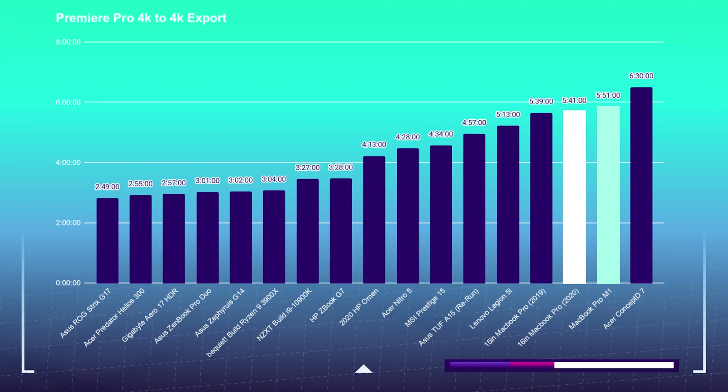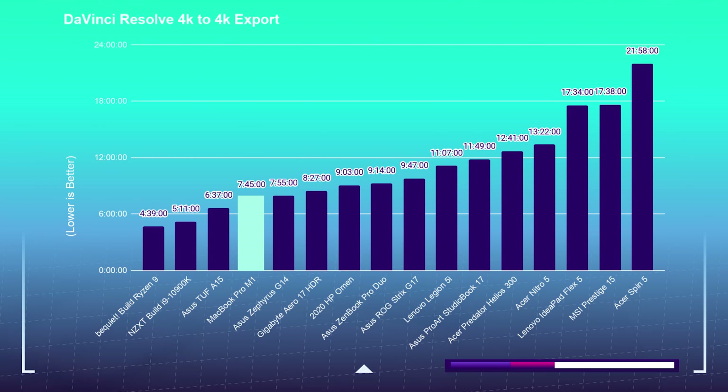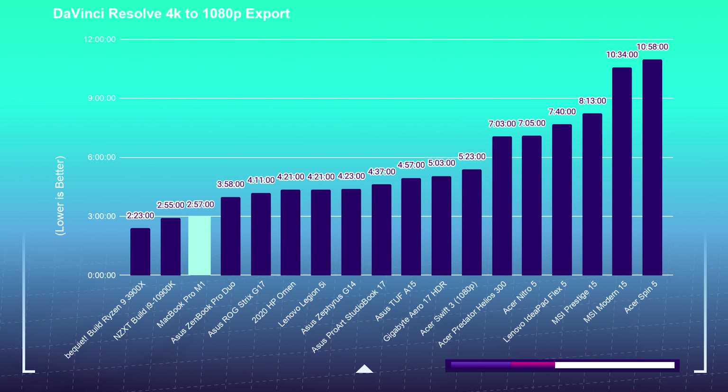Moving on to the 4K export test, I took a 9-minute 4K clip, placed it in Premiere Pro and the free version of DaVinci Resolve, then exported at both 1080p and 4K YouTube settings. The Pro 16 Premiere Pro 4K-to-4K export took 5 minutes and 41 seconds; the Pro M1 took 5 minutes and 51 seconds. The Pro 16's 4K-to-1080p export took 1 minute and 39 seconds, while the Pro M1 took 9 minutes and 15 seconds. The Pro M1 DaVinci Resolve 4K-to-4K export took 7 minutes and 45 seconds, and the 4K-to-1080p export took 2 minutes and 57 seconds.